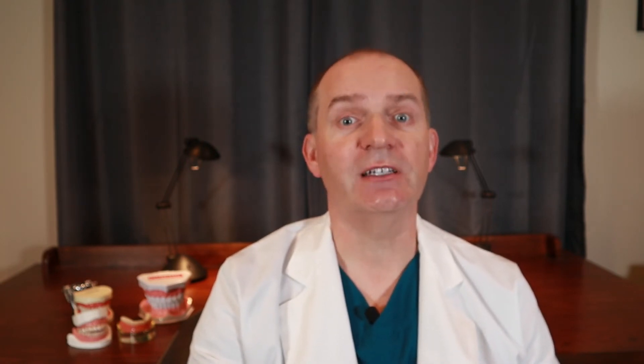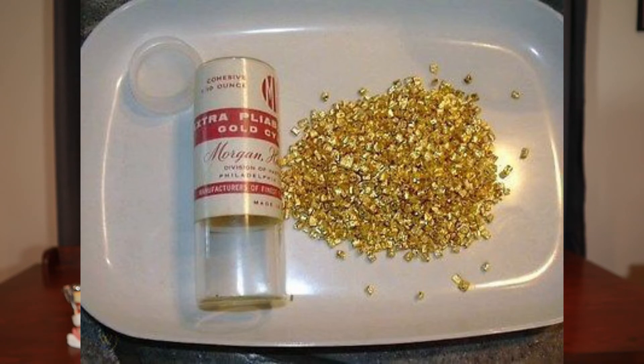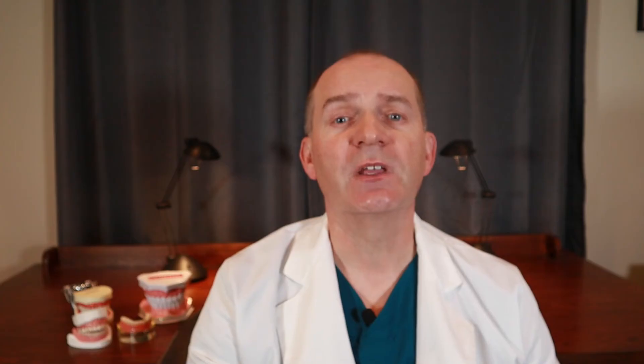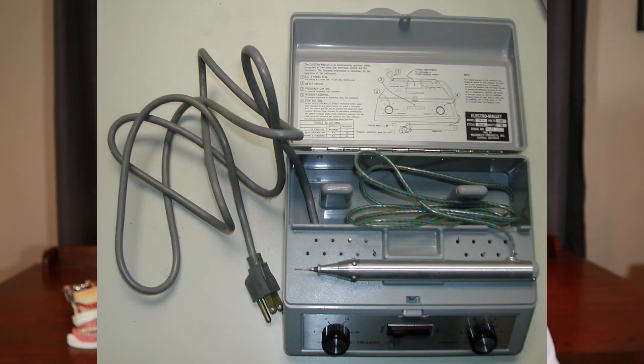The last type of direct filling is a gold foil filling, which is rare to see nowadays. It consists of small pieces of pure gold that get cold-welded together in your tooth to form a filling. Cold welding happens when pieces of gold are hammered together. In the early days of dentistry, dentists used a small hammer called a mallet; later, electric-powered mallets called electro mallets were used. I graduated dental school in 1997, and my class was the first not to be taught the technique. There are still dentists who know how to place gold foils, but not many still use it.